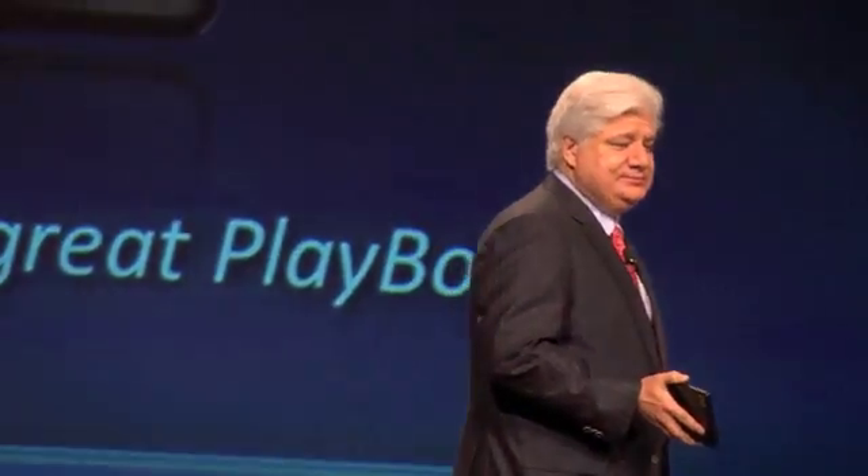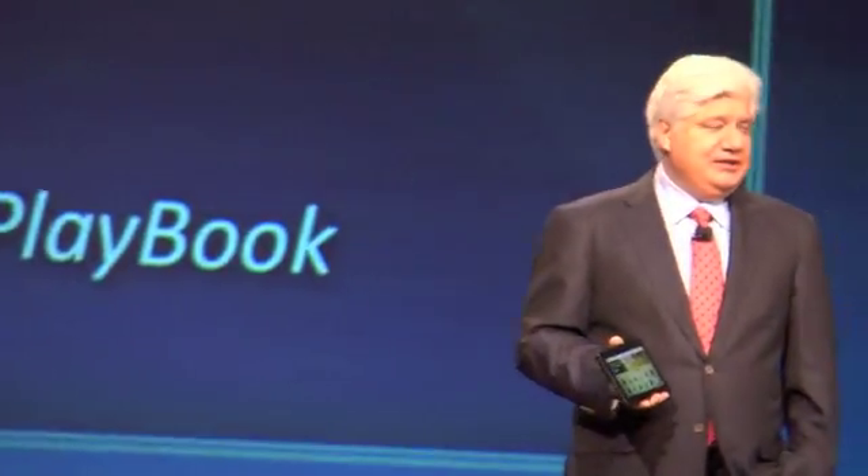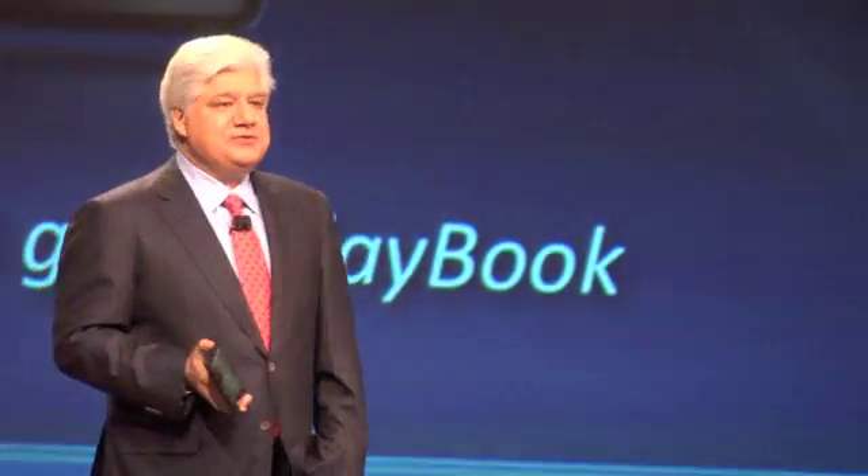Everyone needs a great playbook. Whether you're a sports team, your business developing strategy, or you're coping with your family, everybody relies on their playbook to keep them focused and get them through the day. Let me talk to you more about our playbook.